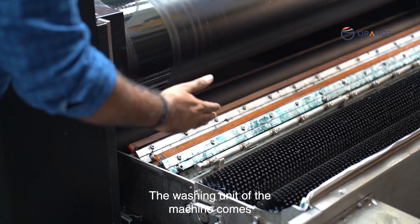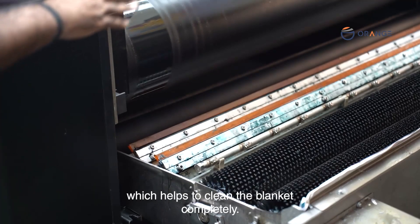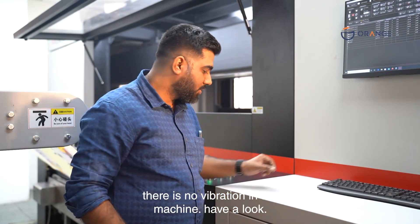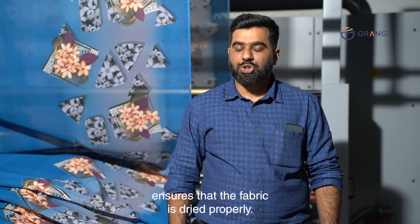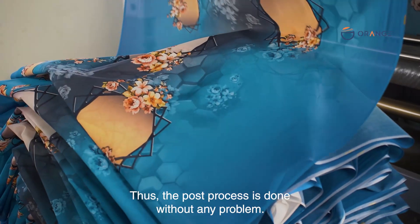The washing unit features two brushes, two squeegees, and a sponge roll to clean the blanket completely. The machine is so flawless there is no vibration. A dual-chamber, three-pass synchronized dryer ensures the fabric is dried properly, so post-processing is carried out without any problems.